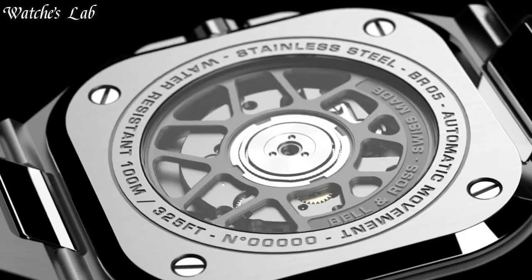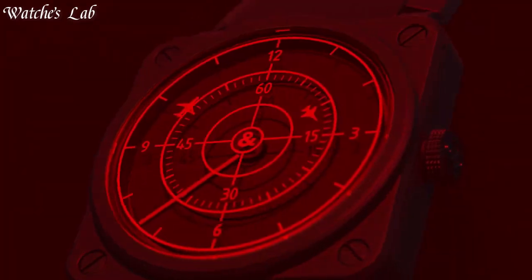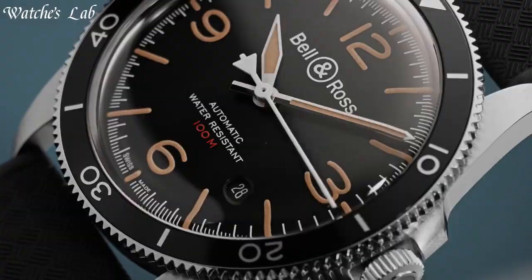Hello everyone, in today's video we are going to take a look at some of the best Bell and Ross watches based on specifications. I included all the links in the video description below. But first, subscribe and hit the bell. Without further delay, let's get started.